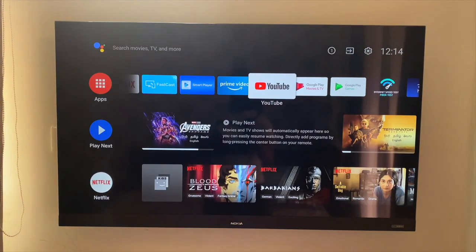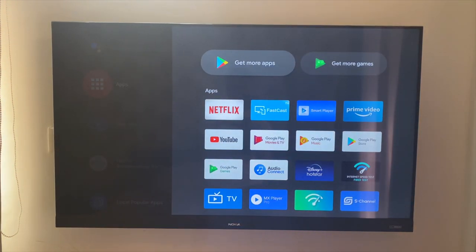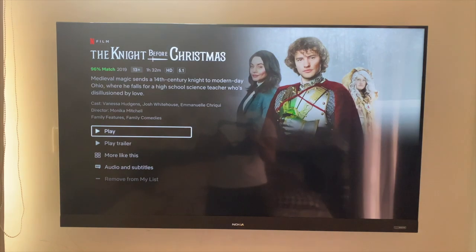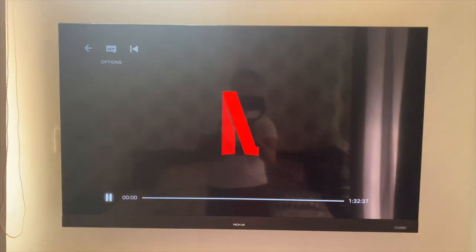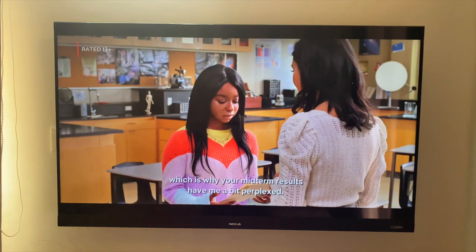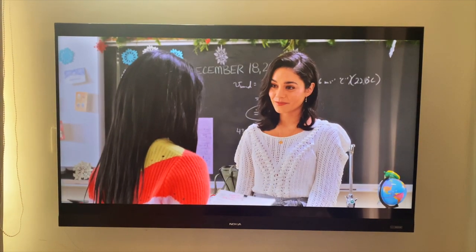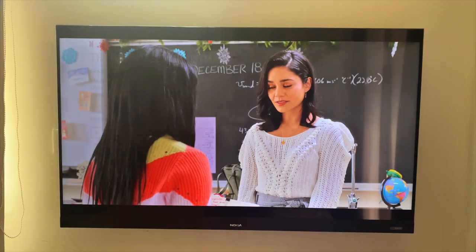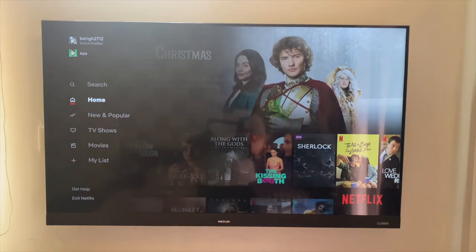I'm quickly hopping over to Netflix to show there are no issues with the audio sync. Clicking on Netflix and going over to a video — I won't play it for long because of copyright issues, but I want to show how well it plays. Moving to an area with close-up shots of people talking: dialogue plays clearly with no sync issues. No problems whatsoever with Netflix.